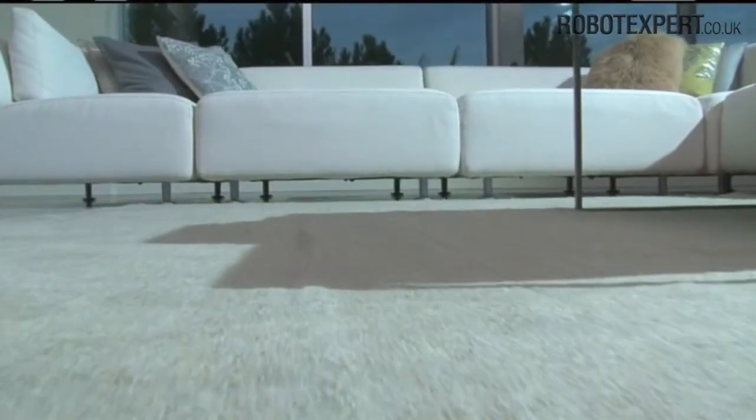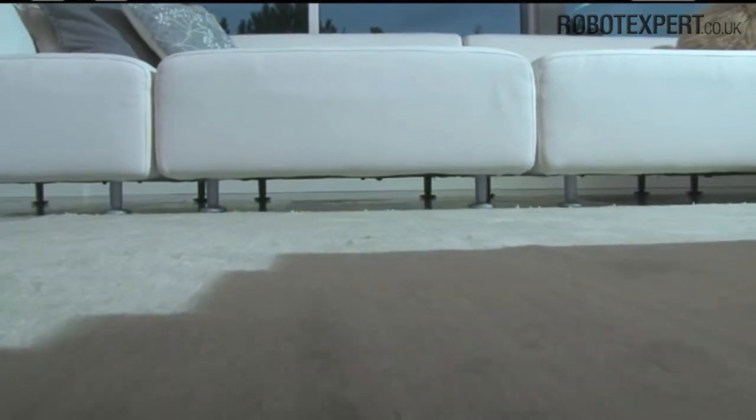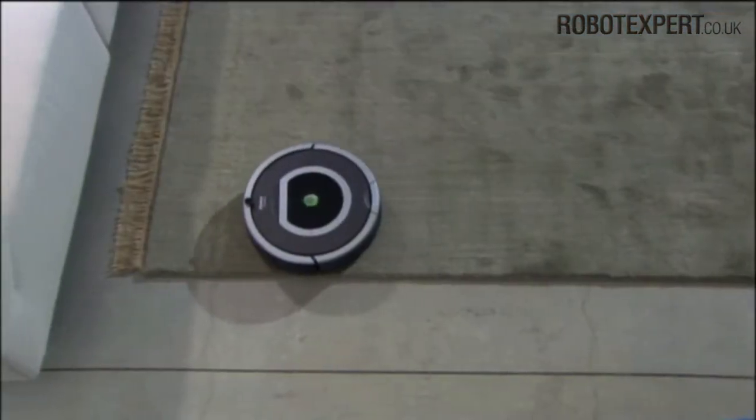Roomba's powerful cleaning system efficiently cleans the whole floor, including those hard to reach areas under and around furniture and along walls.